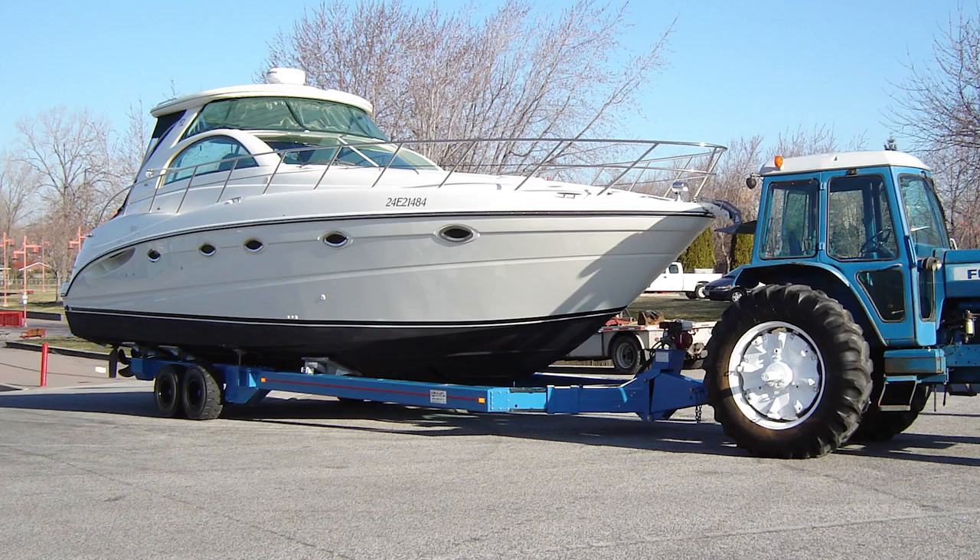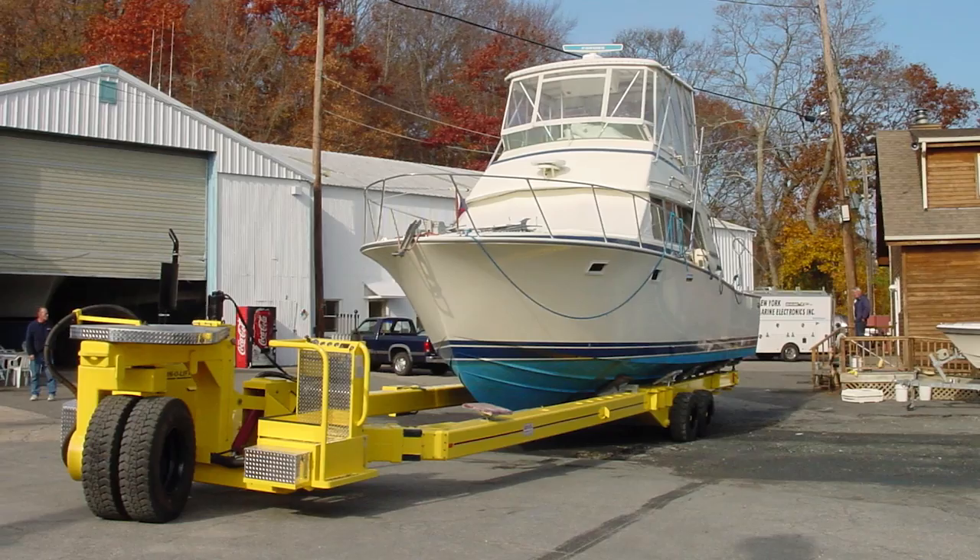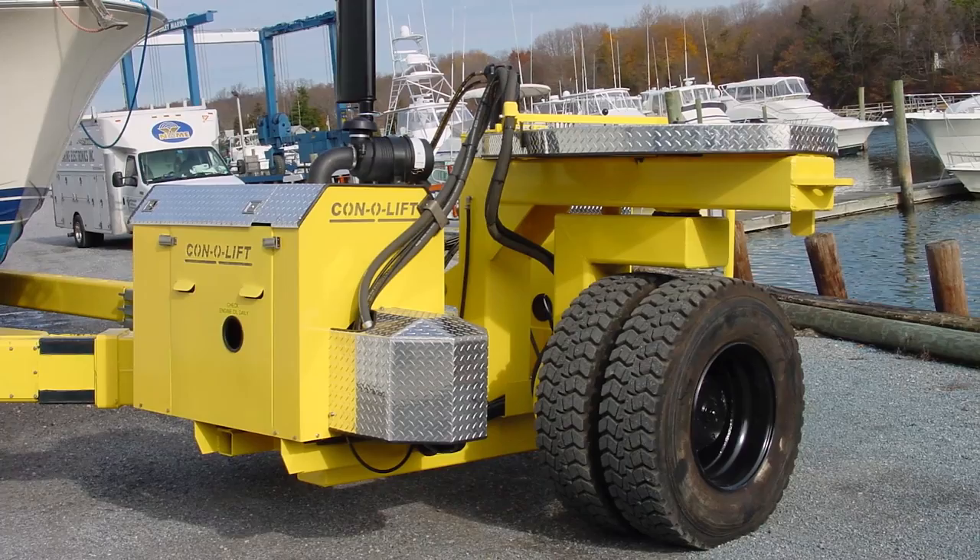It kind of evolved from that into a self-propelled unit. Connellyft's self-propelled hydraulic trailers offer the ultimate in boat handling convenience and performance. Our exclusive 180-degree steering system provides unmatched maneuverability in tight quarters.